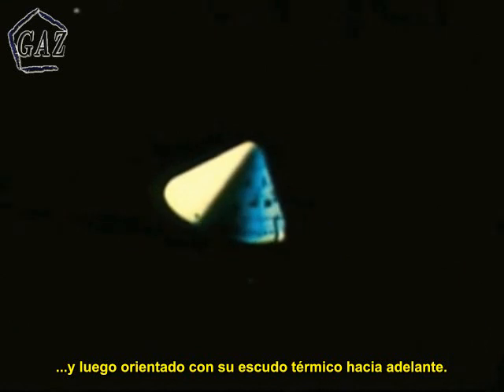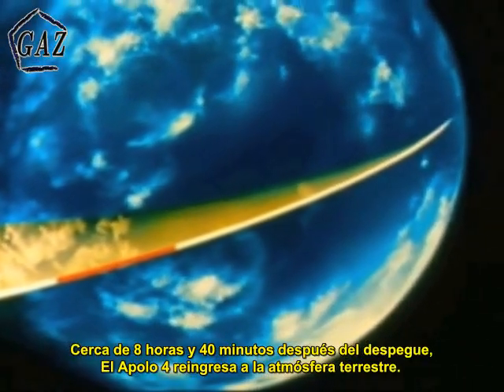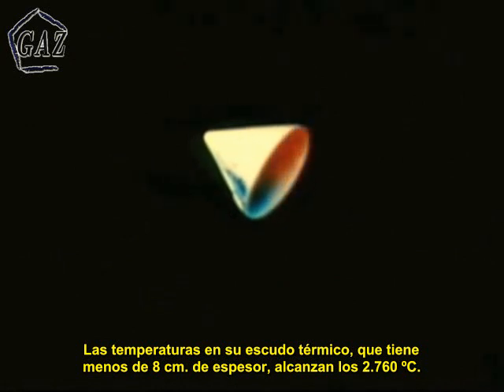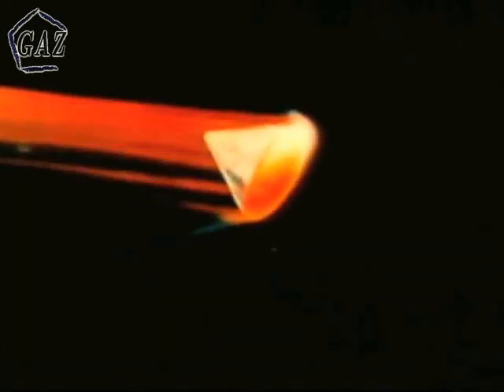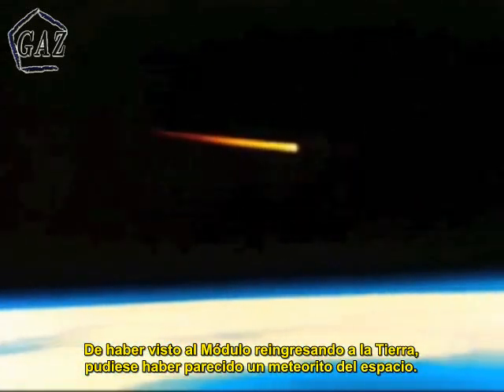The command module, which would contain the flight crew in a manned mission, was separated, then oriented with its heat shield forward. At about eight hours, 40 minutes after liftoff, Apollo 4 re-entered the Earth's atmosphere. Temperatures on the heat shield, which was less than three inches thick, soon reached 5,000 degrees Fahrenheit — 1,000 degrees hotter than the launch pad flame bucket when Apollo 4 lifted off. Yet the temperature inside the command module never exceeded 70 degrees. Could we have seen the actual command module on its path toward Earth, it would have resembled a meteorite from space.